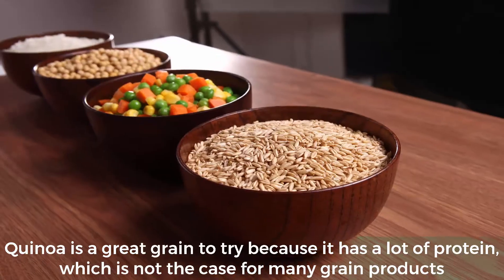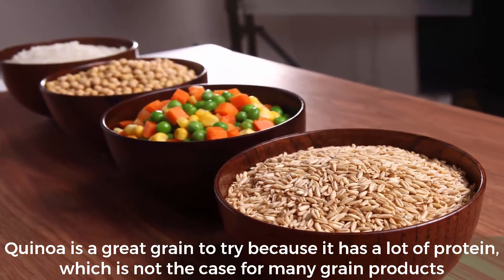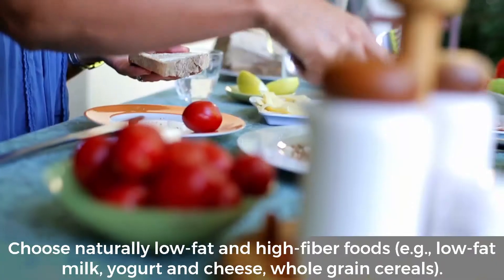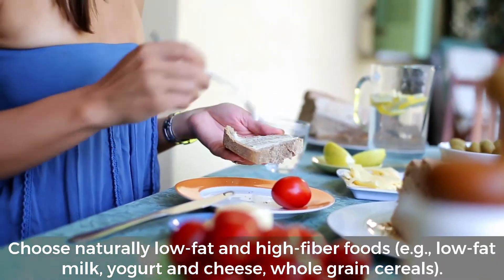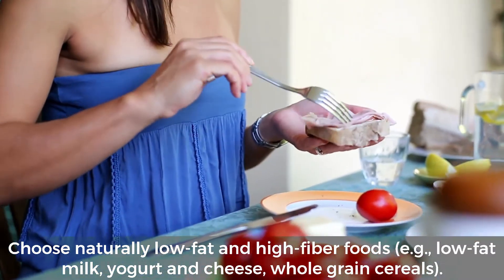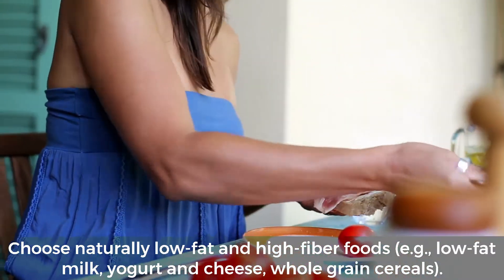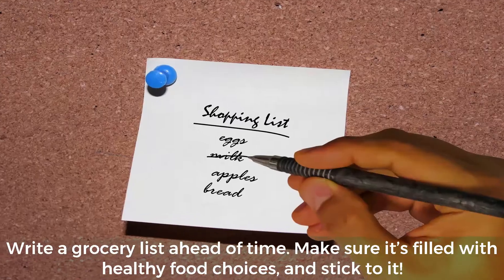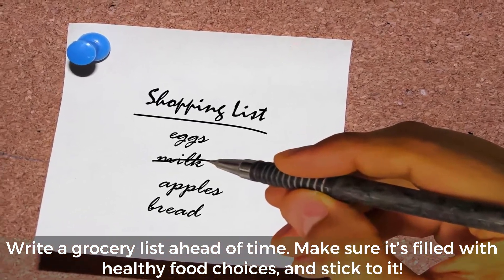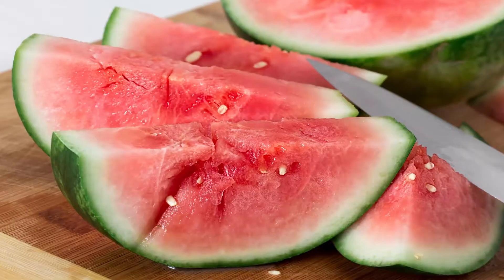Select whole grains instead of white flour, white pasta, and white rice. Quinoa is a great grain to try because it has a lot of protein, which is not the case for many grain products. Choose naturally low-fat and high-fiber foods — for example, low-fat milk, yogurt, cheese, and whole grain cereals. Write a grocery list ahead of time, make sure it's filled with healthy food choices, and stick to it.